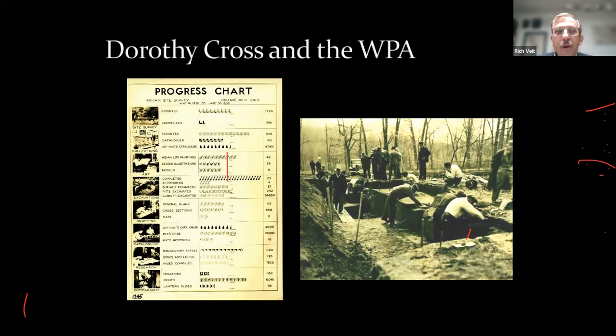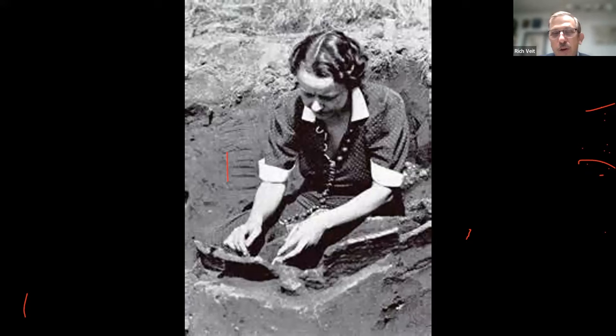Later, Dorothy Cross becomes our state's first official archaeologist, hired by the New Jersey State Museum — today Greg Latanzi is our state archaeologist. Hired during the Great Depression, she immediately put large crews of unemployed men to work excavating sites across the state and cataloging artifact collections, systematizing our understanding of the past. Here she is, dressed up much more nicely than most archaeologists dress today, excavating inside an enormous Native American storage vessel that you can kneel inside — it's been lovingly restored and is on display at the State Museum in Trenton.